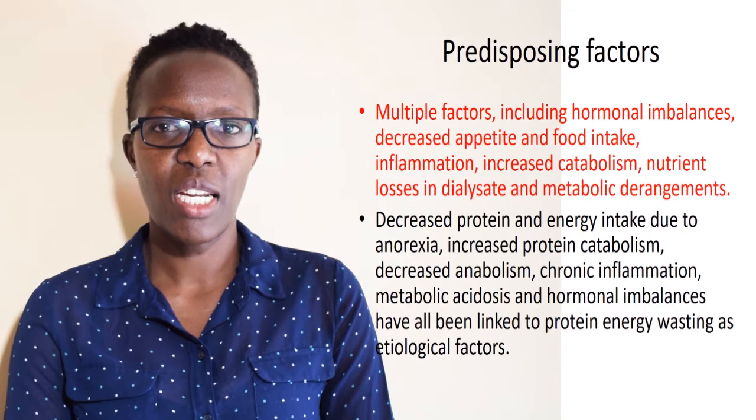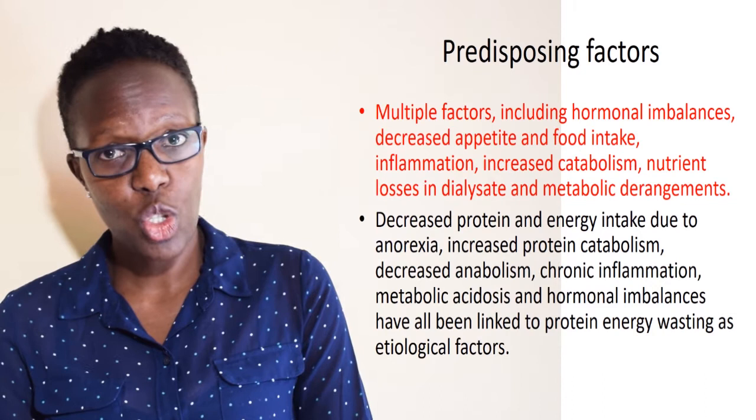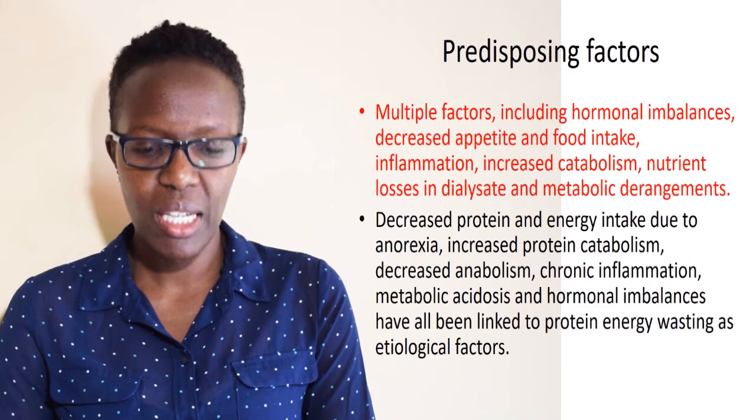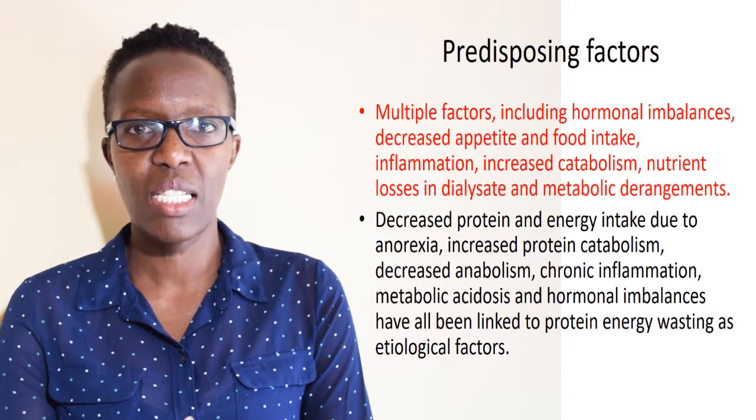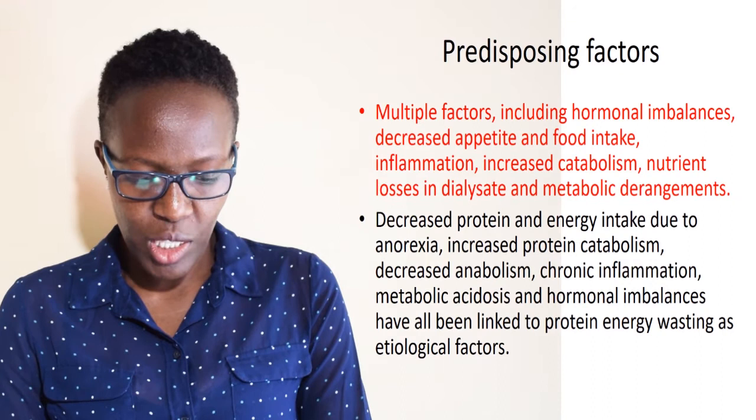There are multiple predisposing factors that increase the risk of protein energy wasting, including changes in dietary intake, dietary restrictions, poor intestinal absorption, inflammatory states, metabolic acidosis, and losses during the dialysis process. During dialysis, quite a number of nutrients are lost, putting these patients at risk of micronutrient deficiencies.